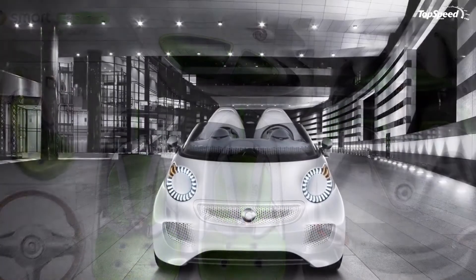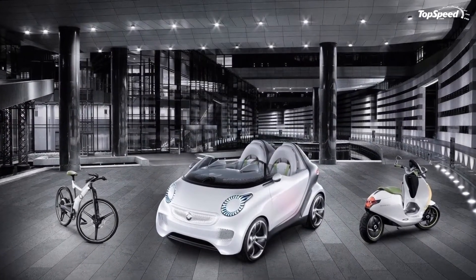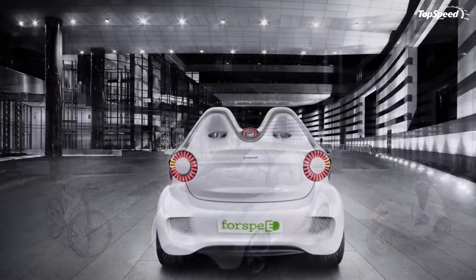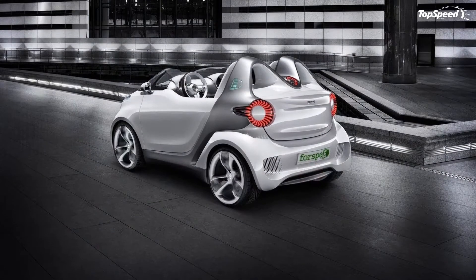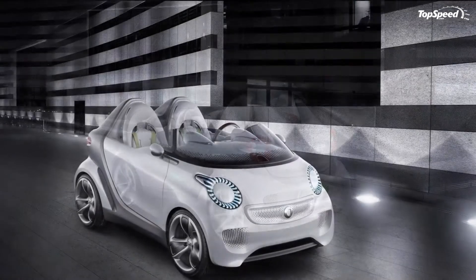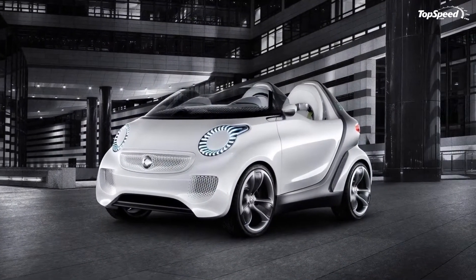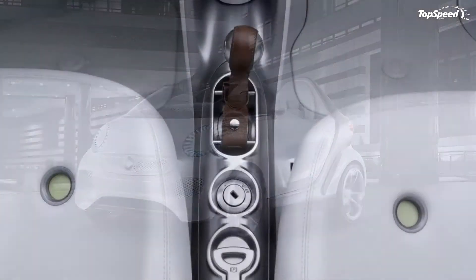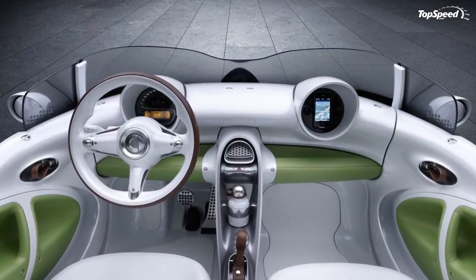Among the notable elements found on the car are wind deflectors in place of a windshield, which actually have solar cells integrated in them. There's also a distinctive honeycomb grille, and a dressed-up interior that features individual binnacles for both front seats and mirrors that take the shape of those you can find on actual speedboats.